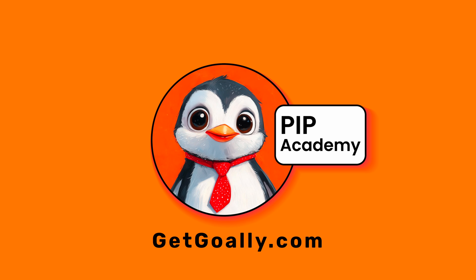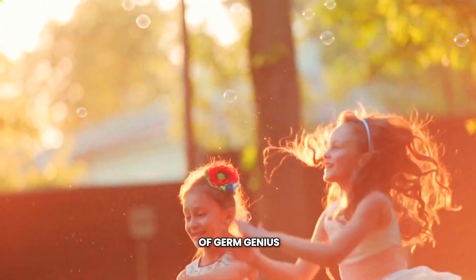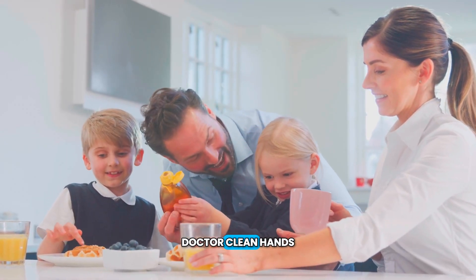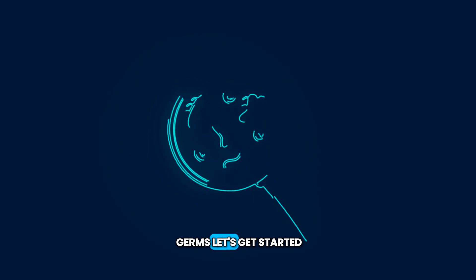Welcome to Goalie's Pip Academy. Hey there, germ busters. Welcome to another episode of Germ Genius with your favorite germ-fighting friend, Dr. Clean Hands. Today, we're diving into the tiny world of germs. Ready to zap some germs? Let's get started.